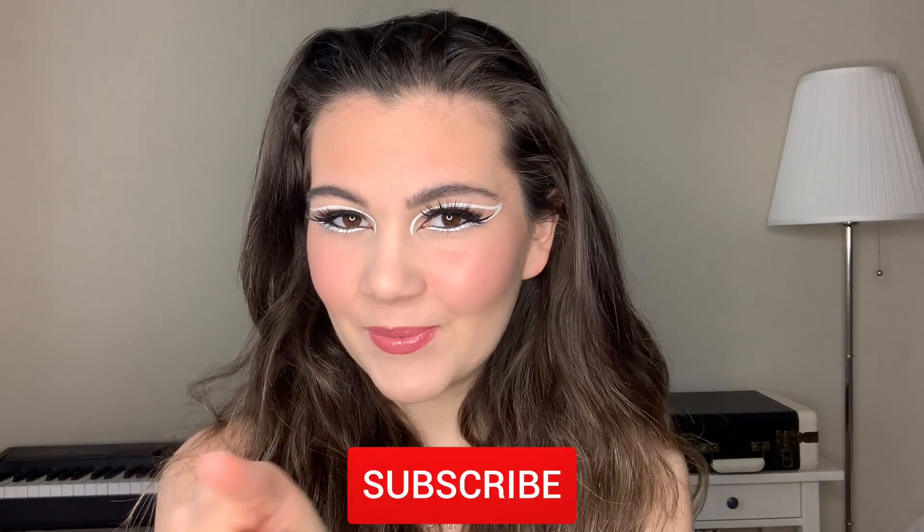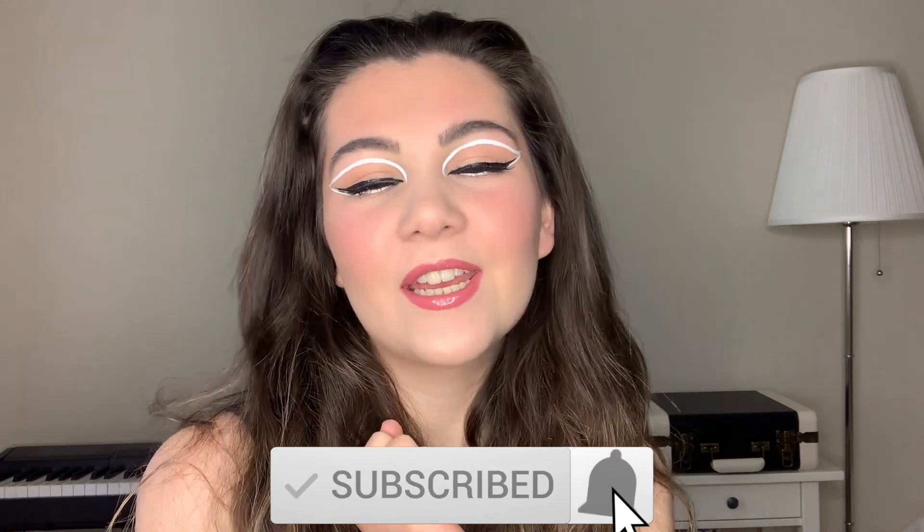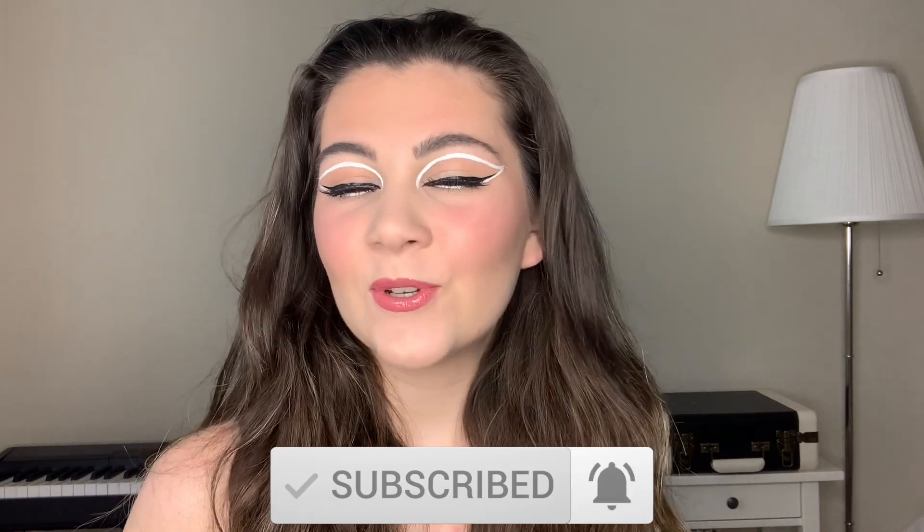Hi, welcome back to my channel! If you're new here, hi, my name is Sofia, I'm a makeup artist and I do tutorials on my channel, so subscribe and click the notification bell.